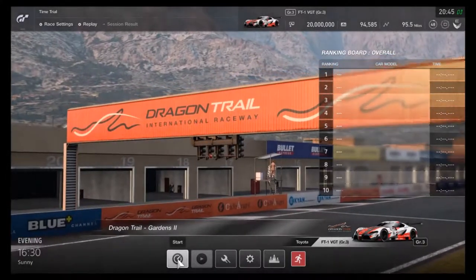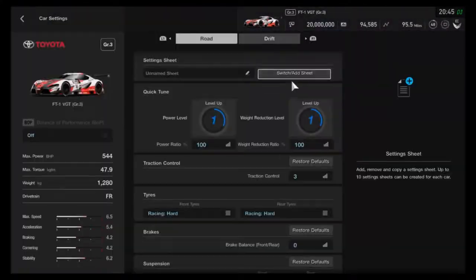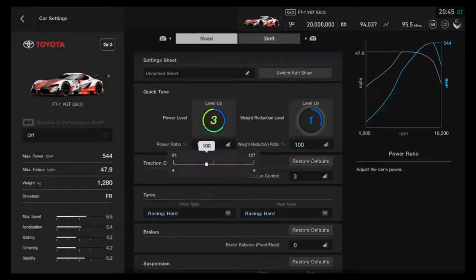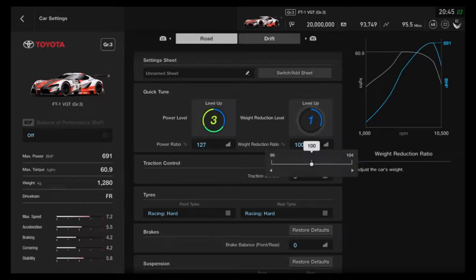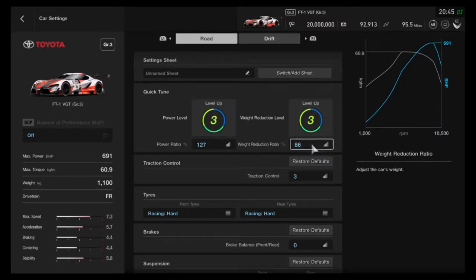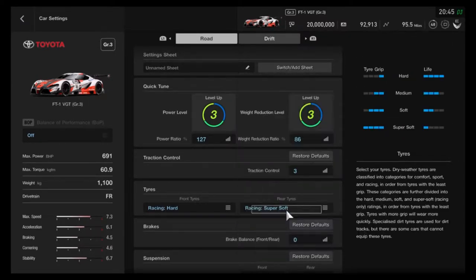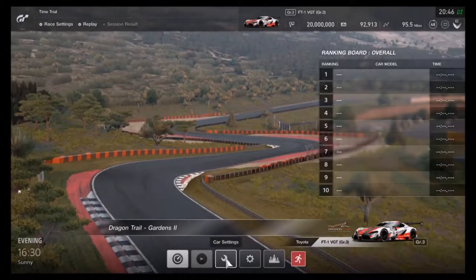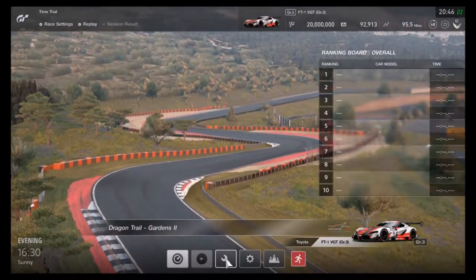Waiting for it to load. Right, here we go. I'm gonna do the same tune as before — oh, this one has a bit more horsepower. I think this is better than the previous one. So I'm gonna do the fastest lap around here.